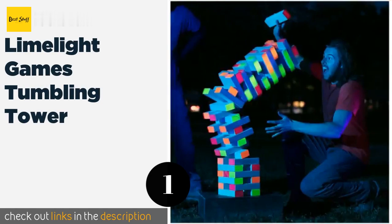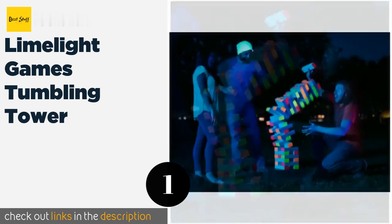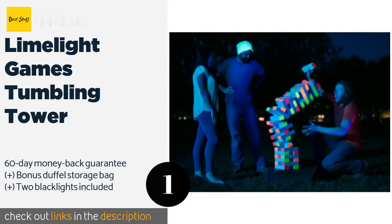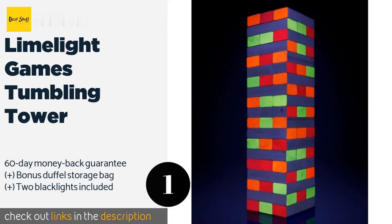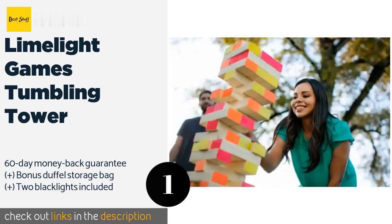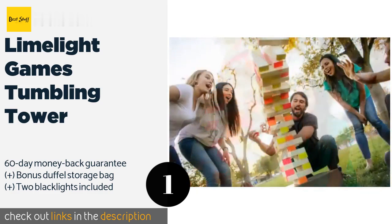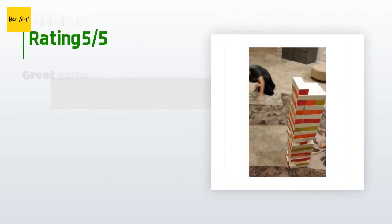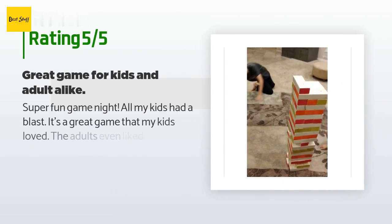Number one is Limelight Games Tumbling Tower, ideal for everything from tailgating parties to barbecues. The jumbo Limelight Games Tumbling Tower will have guests of any age thoroughly entertained. You don't even have to stop playing once the sun sets, as each of the precision milled blocks sports UV reactive paint. This product is available on Amazon for $99. It is rated 4.6 stars from 83 customer reviews.